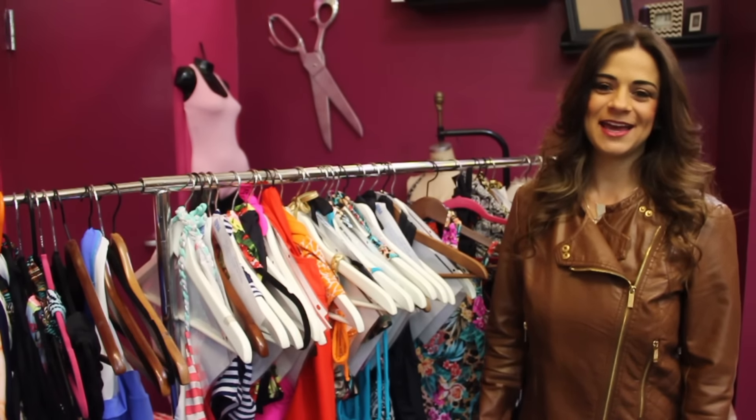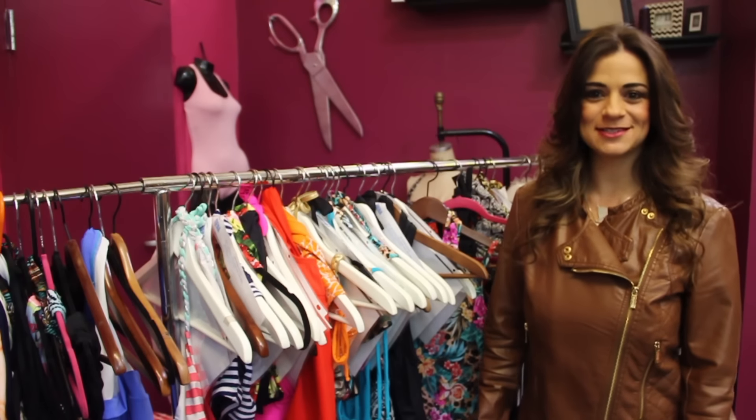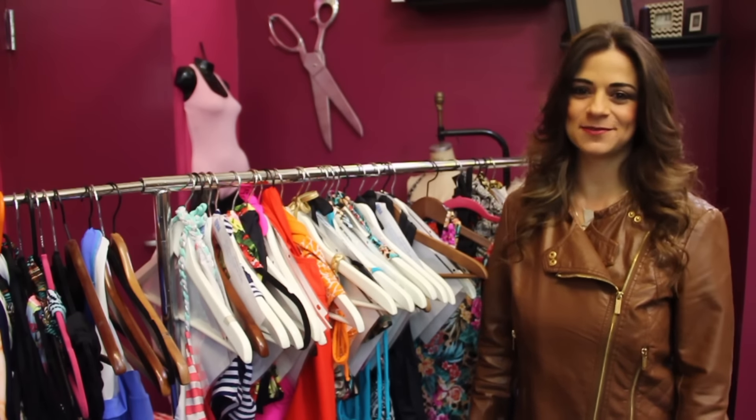Hi, my name is Trisha. I work here at Eugenia Swimwear and Fashions in Mountain View, California, and I am here to tell you my top five picks for this swimwear line.